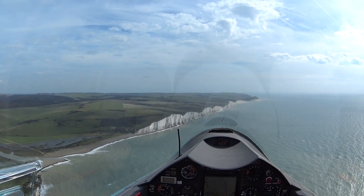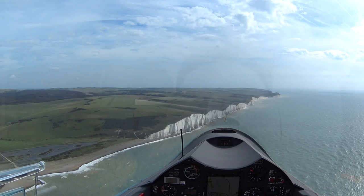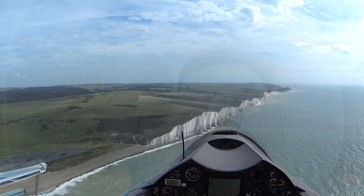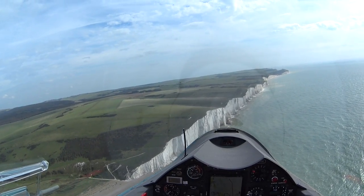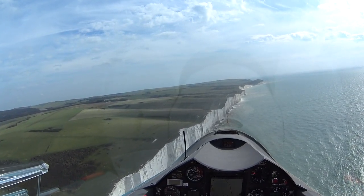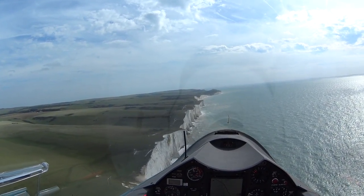I think these cliffs are called the Seven Sisters, but I'm not entirely sure if it's these ones. Increasing speed. Now doing 100 knots, and at 500 feet.